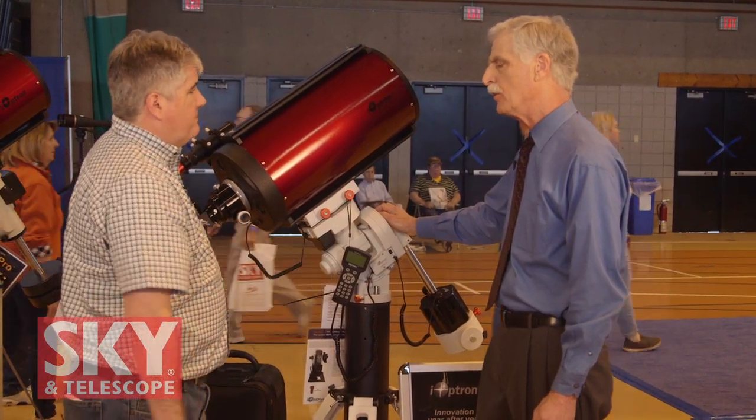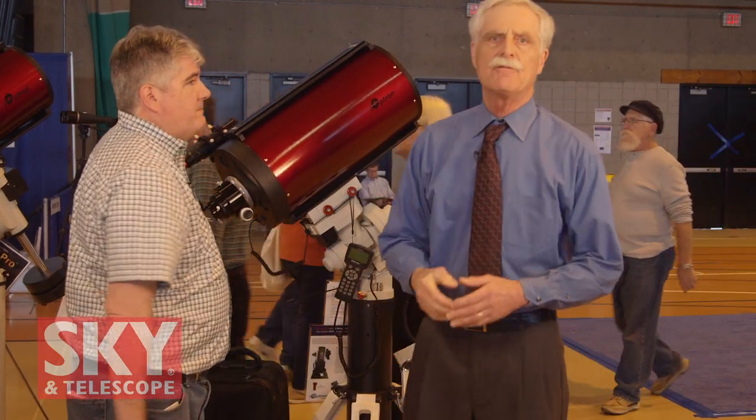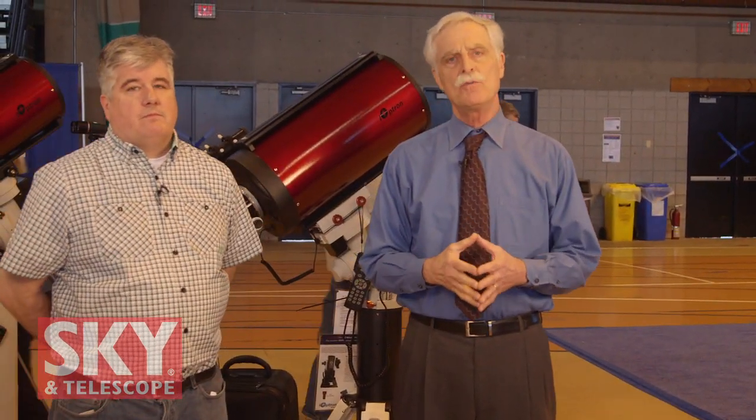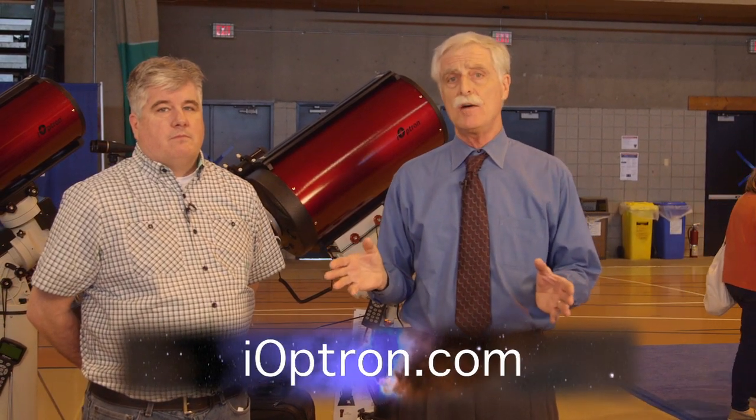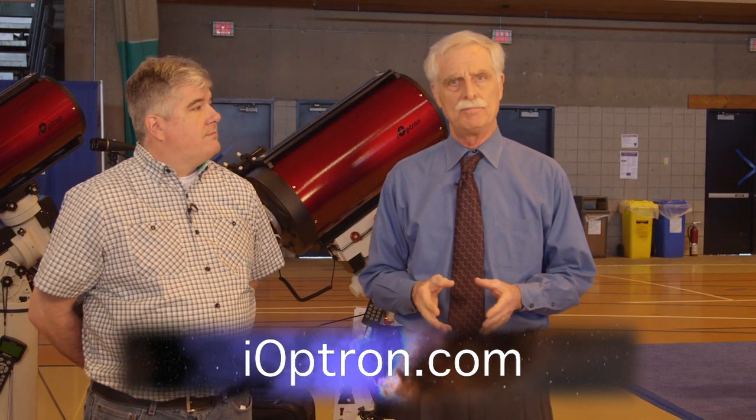Just from one source. All right, Roger, I want to thank you very much for telling us about these new products. For viewers who want more information about anything you've seen here today or any of the other products in the iOptron line, you can go to their website at ioptron.com. I'm Dennis DiCicco for Sky and Telescope at the 2017 NEAF.